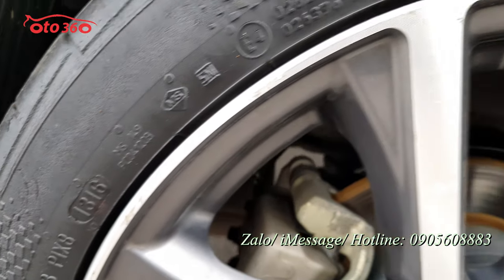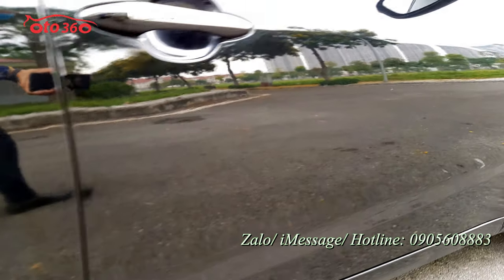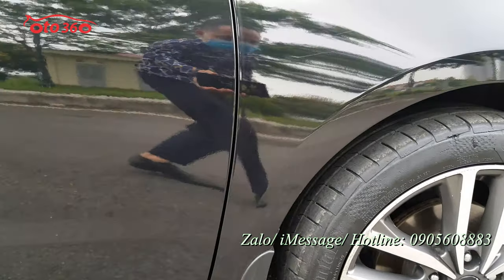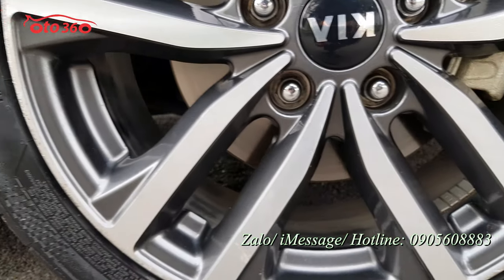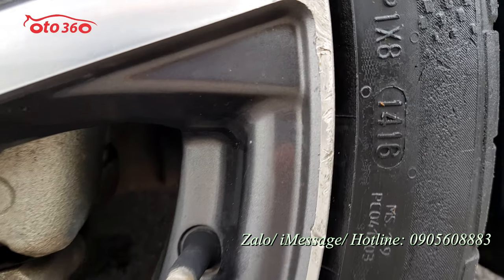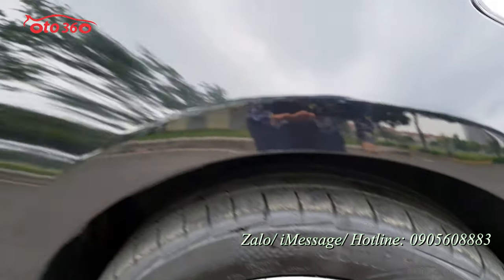Chiếc xe này đang được bán với giá 498 triệu đồng. Hỗ trợ trả góp trong vòng 5 năm với lãi suất cực kỳ ưu đãi, tối đa lên đến 70% giá trị xe. Thủ tục rất nhanh chóng, hoàn thành trong vòng 3 đến 5 ngày là quý vị và các bạn đã nhận được xe.